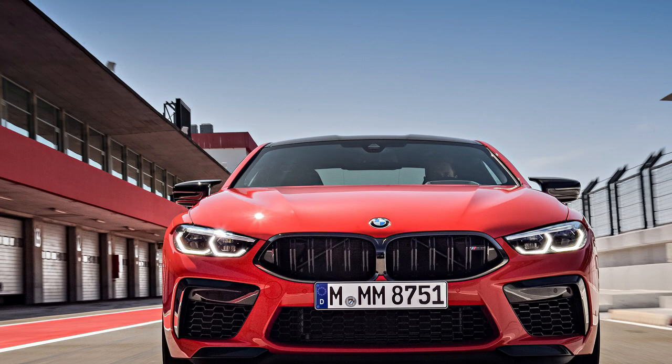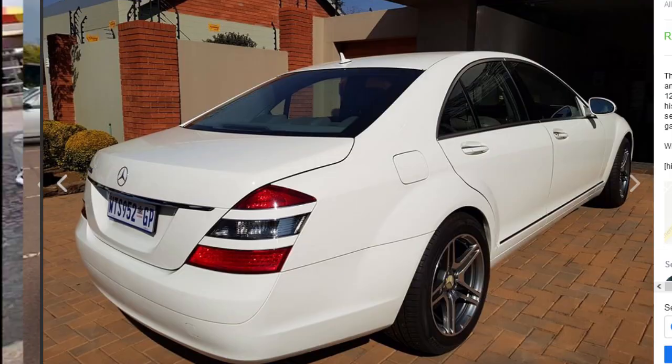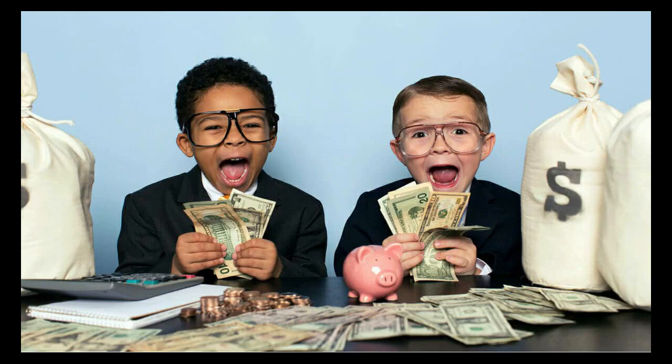When you are young, you can't afford the BMWs and the Porsches of the world. Or can you? Here are 7 cars that are relatively cheap, but will make you look rich.